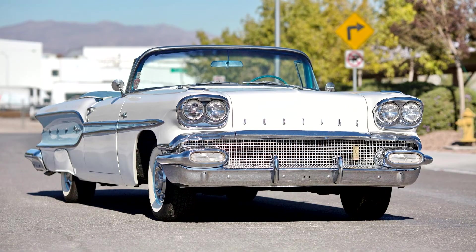Pontiac Chieftain Convertible, 2567, 1958.